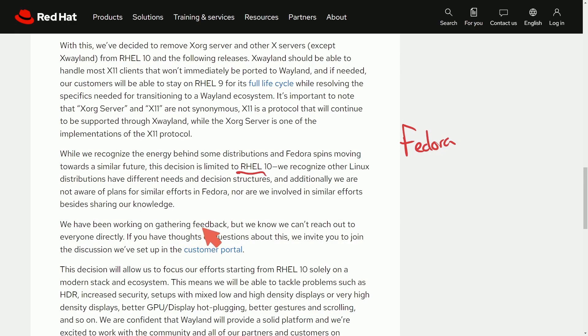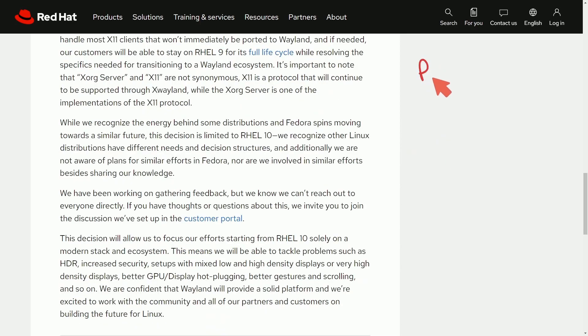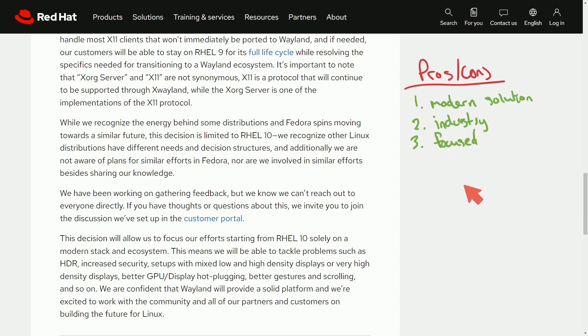Red Hat has been working on gathering feedback, but they know they can't reach out to everyone directly, and invite discussion in the customer portal. Speaking on some pros and cons: on the pro side, we get a modern solution which can improve things like security, performance, and modern display features like HDR by using Wayland. Hopefully, industry support will follow as companies keep releasing software and hardware, and things in the visual effects industry will need that modern solution to run on modern hardware. Finally, focused development — channeling developer resources into working on one protocol and server.